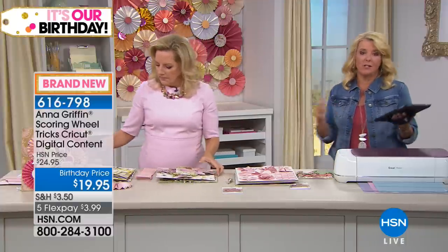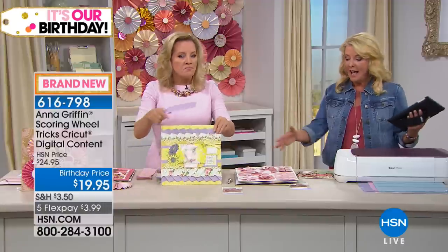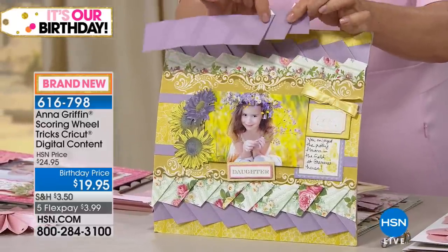We all love the idea, and you start to do it and you're like, oh my gosh, it's going to take me a year to make one page. Now, with this new digital download, you're going to whip this out really fast. The ideas are completely endless.